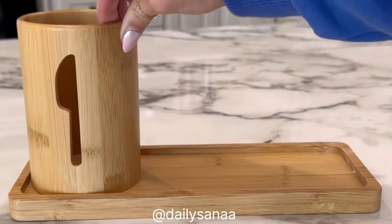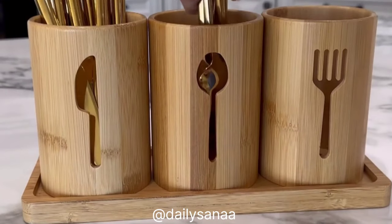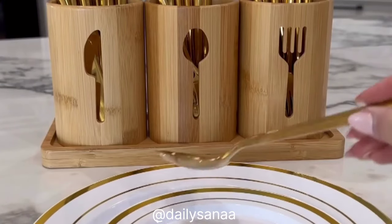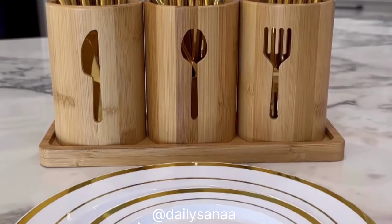This three-cup bamboo utensil organizer is a great way to display your flatware. These caddies ensure easy reach during events — the flatware cups can sit together on the tray or be taken alone to the table when needed.